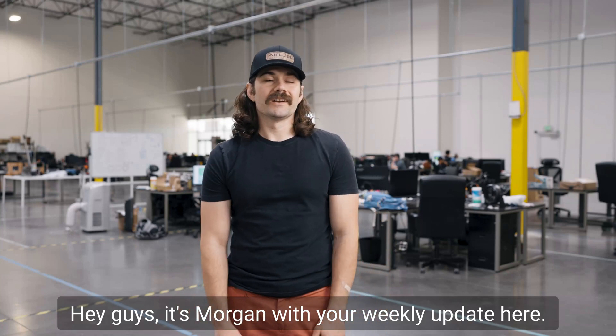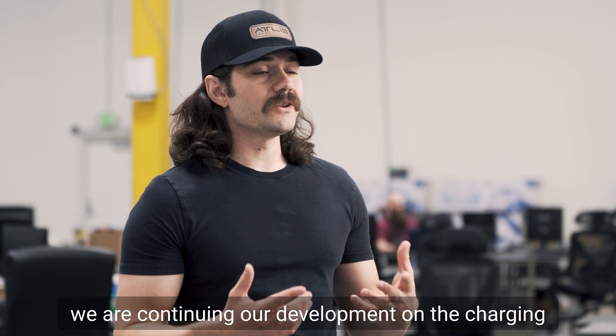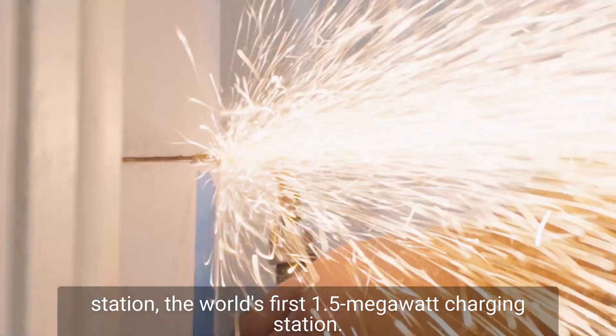Hey guys, it's Morgan with your weekly update. On the energy side of things, we are continuing our development on the charging station — the world's first 1.5 megawatt charging station.